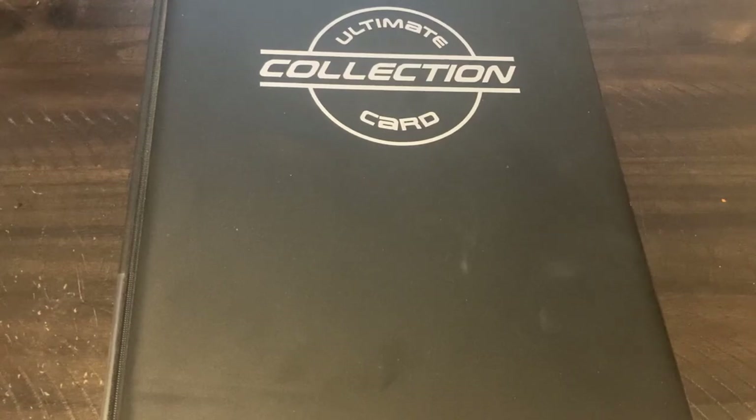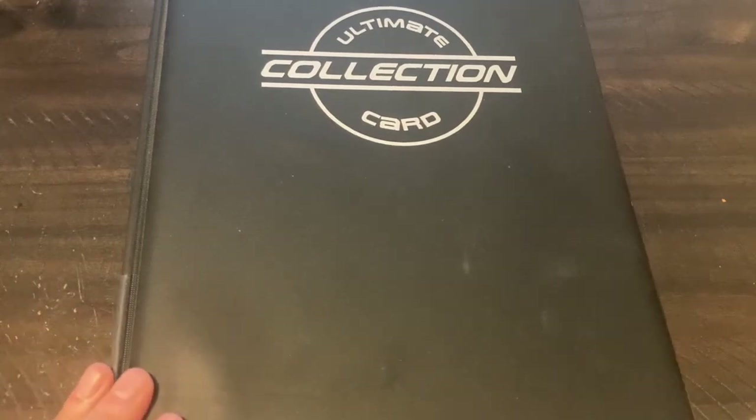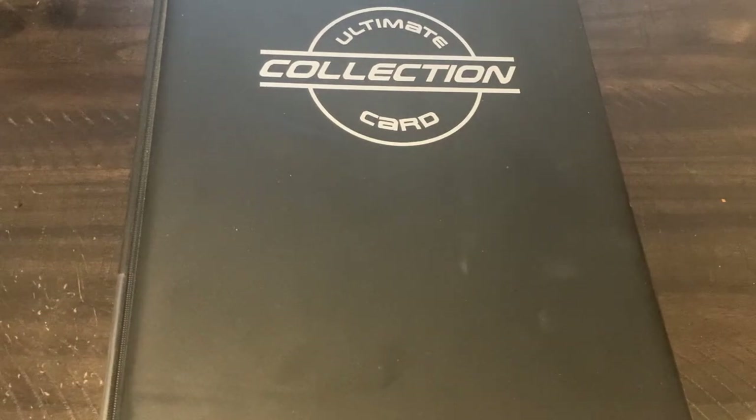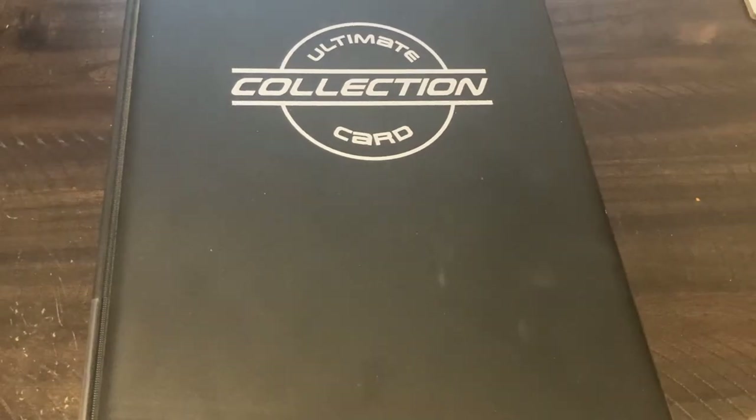Hey everyone, this is Steven here, back at it again with another video. In today's video we're going to be taking a look at one of my sports card binders and what cards I have in this one. But before we get into that, if you enjoy this type of content and would like to see more in the future, please feel free to hit the like button and also subscribe.